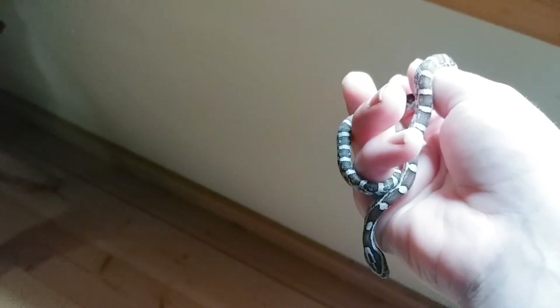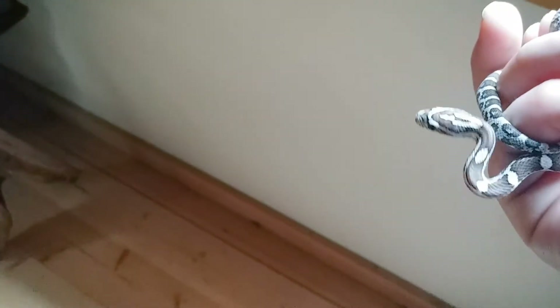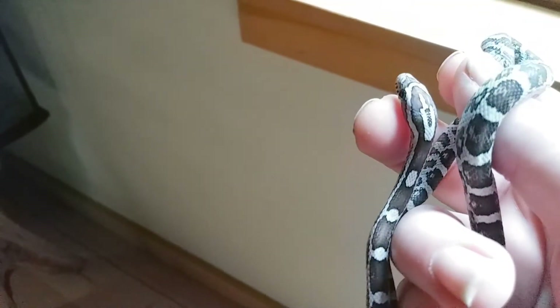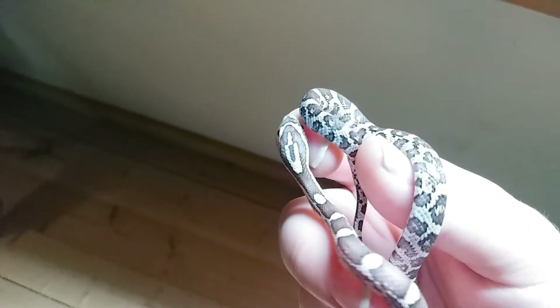Snakes can feel the slightest vibration, so I'm sure that wasn't very pleasant for him or her — I don't know yet, I'll have to wait and see. Very, very adorable personality. Just very sweet, calm.